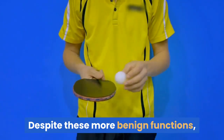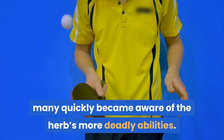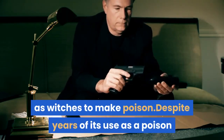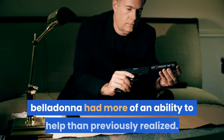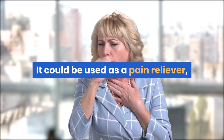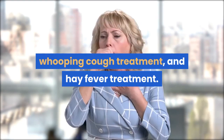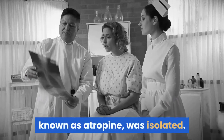Despite these more benign functions, many quickly became aware of the herb's more deadly abilities. It was later utilized by assassins and criminals as well as witches to make poison. Despite years of its use as a poison and cosmetic, it was soon realized that belladonna had more of an ability to help than previously realized. It could be used as a pain reliever, muscle relaxant, anti-inflammatory, whooping cough treatment, and hay fever treatment. In the 1930s, the therapeutic component of belladonna, known as atropine, was isolated.